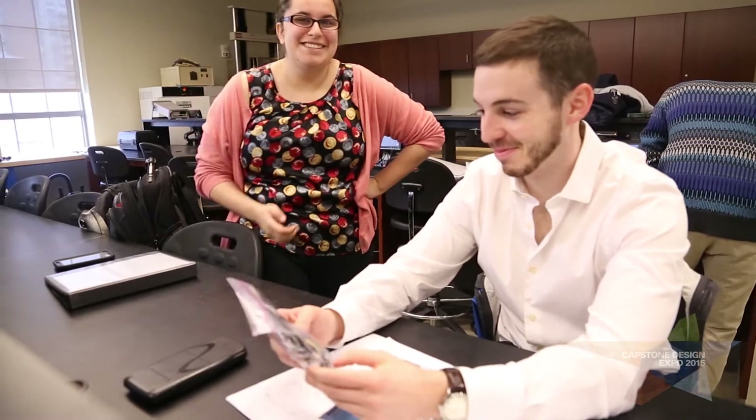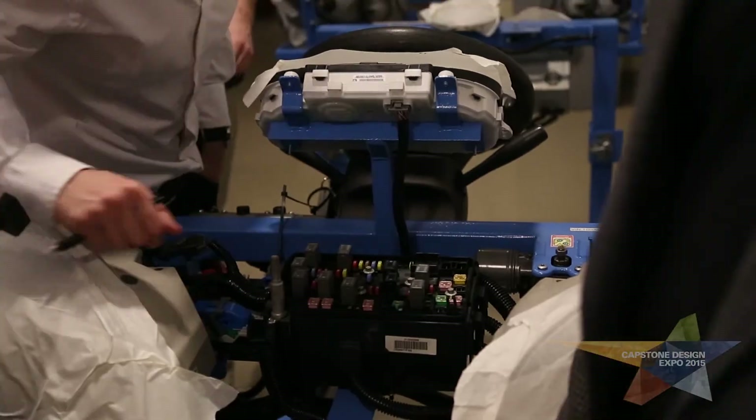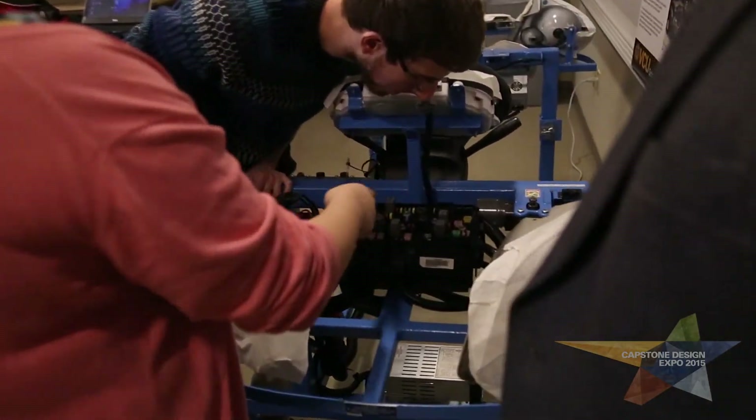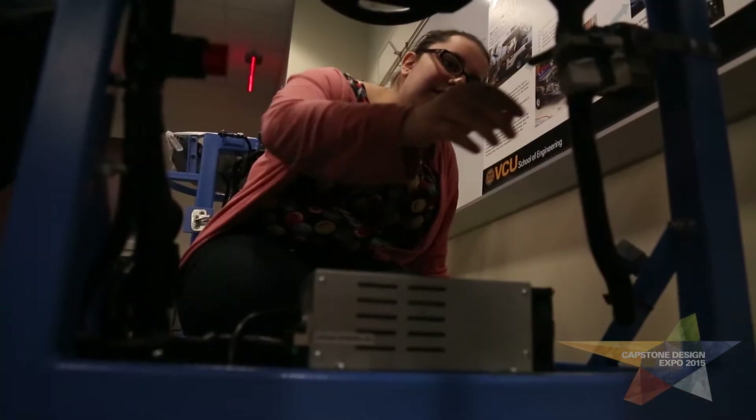This project is really unique because not only are we building these components, but a major part of it is actually making lesson plans for mechanics to learn. This is going to be used in a classroom — we're going to create labs where there are actual bugs in the system, so the professor can flip a switch, something will go wrong, and students can learn how to fix it.